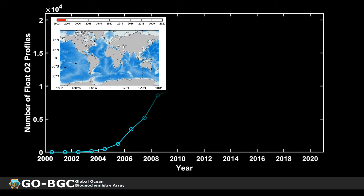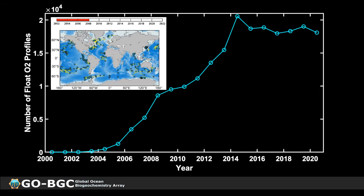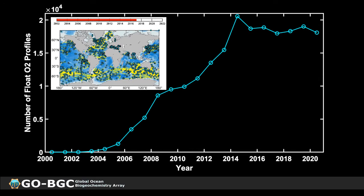I want to start by showing this animation of the location of profiling floats equipped with oxygen sensors that have been deployed so far. The first oxygen float was deployed in 2002, and the number of float oxygen profiles per year has steadily grown from about 2004 to 2014, stabilizing at about 20,000 profiles per year. Oxygen sensors were the first biochemical sensors integrated onto profiling floats, and therefore the most common sensor in the BGC float array. The first 12 GO-BGC floats were deployed in the North Atlantic earlier this year, and all of them are equipped with oxygen sensors.